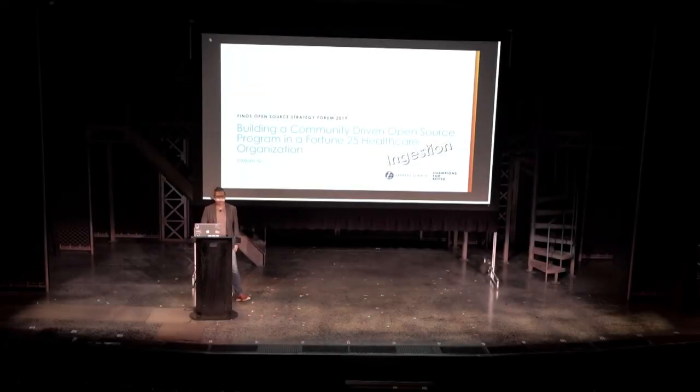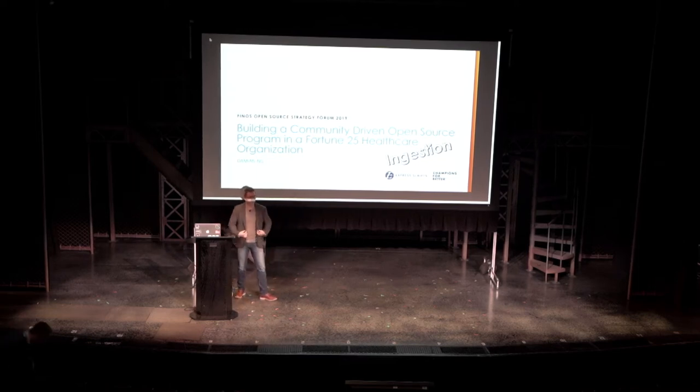Hi there, my name is Damian Ng. I'm going to talk about building a community-driven open-source program in a healthcare company.